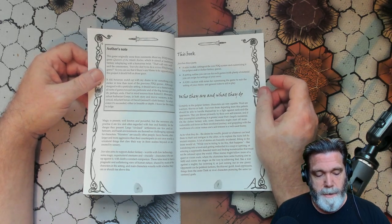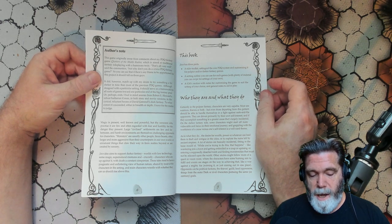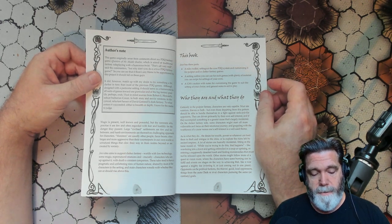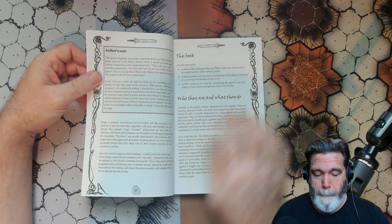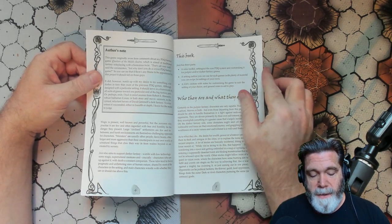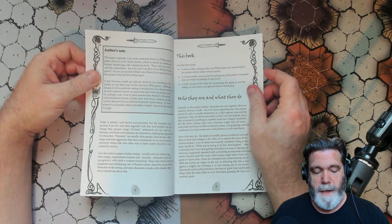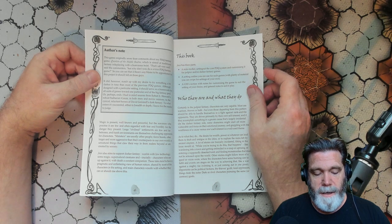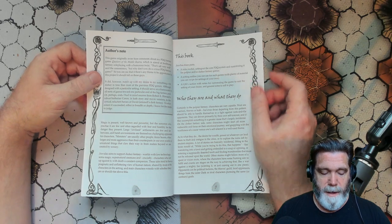There's an author's note included here. What does Tim have to say? 'The game originally arose from comments about my PDQ fantasy game, Questors of the Middle Realms, which is aimed at traditional fantasy role-playing with a humorous twist. That's all very well, said the commenters, but why don't you do a serious PDQ fantasy game? So if there's any blame to be apportioned for this project, it should fall on those guys.'